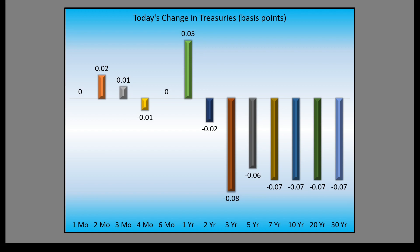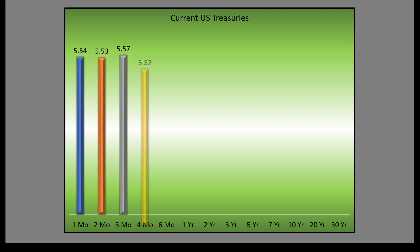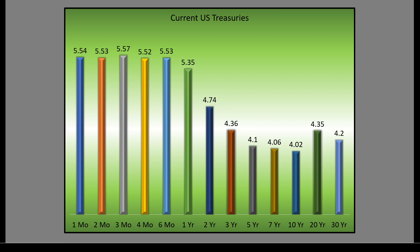Today's change in treasuries: the short-term one-month bond is unchanged, the two-month note is up two basis points. The biggest moves are in the medium and longer-term bonds — down eight basis points on the three-year, six basis points on the five-year. Here's where the current U.S. Treasury yields stand: the one-month T-note yields 5.54%, two-month 5.53%, all the way through to 5.35% on the six-month, and 5.35% on the one-year.